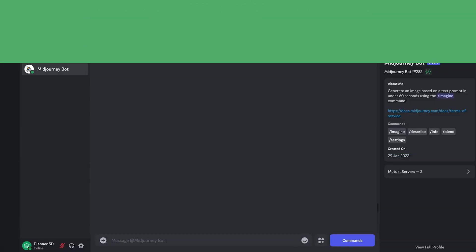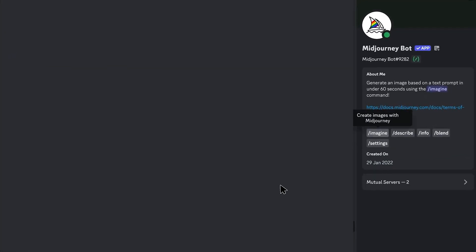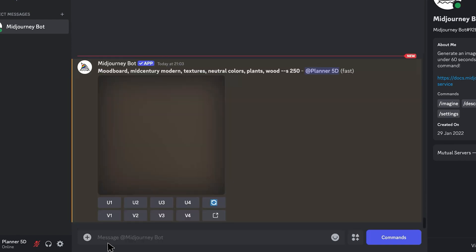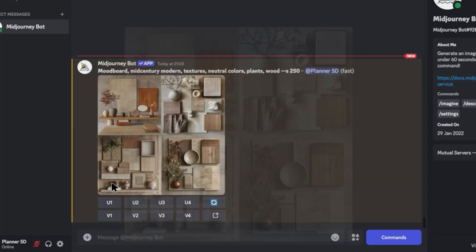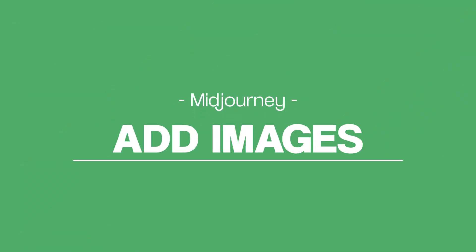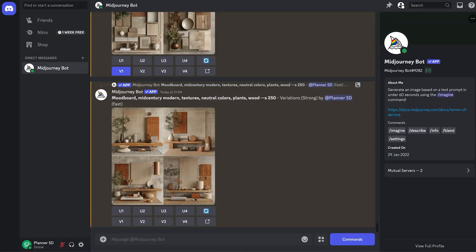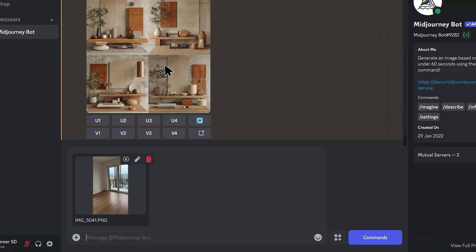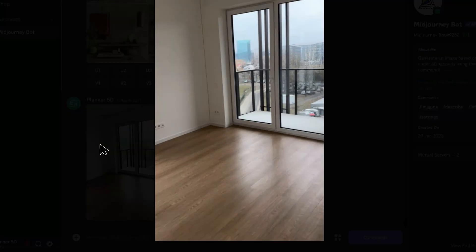If you need inspiration, MidJourney can even generate mood boards based on your style preferences. But guess what? Planner 5D also has a built-in mood board feature, so if you like that functionality, make sure to check out our mood board video. There's also a hack where you can feed MidJourney an image and have it transform or enhance the style, which is super similar to Planner 5D's design generator.